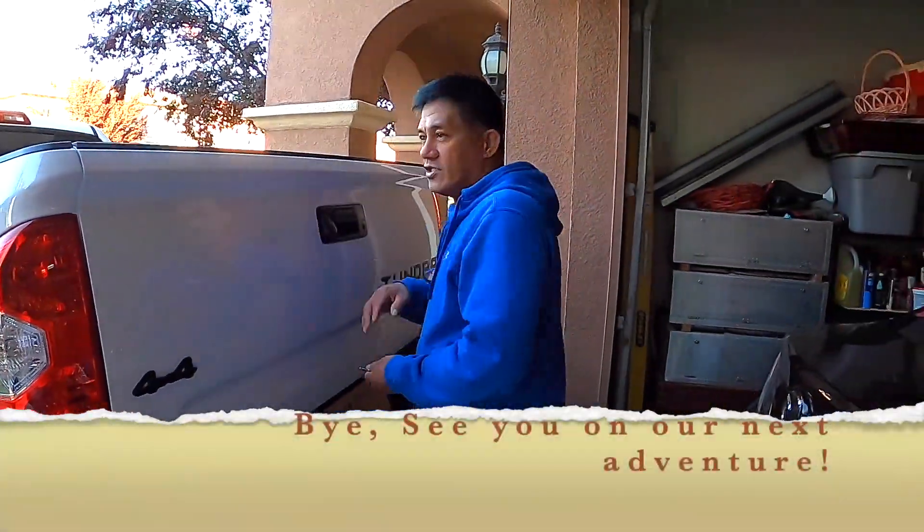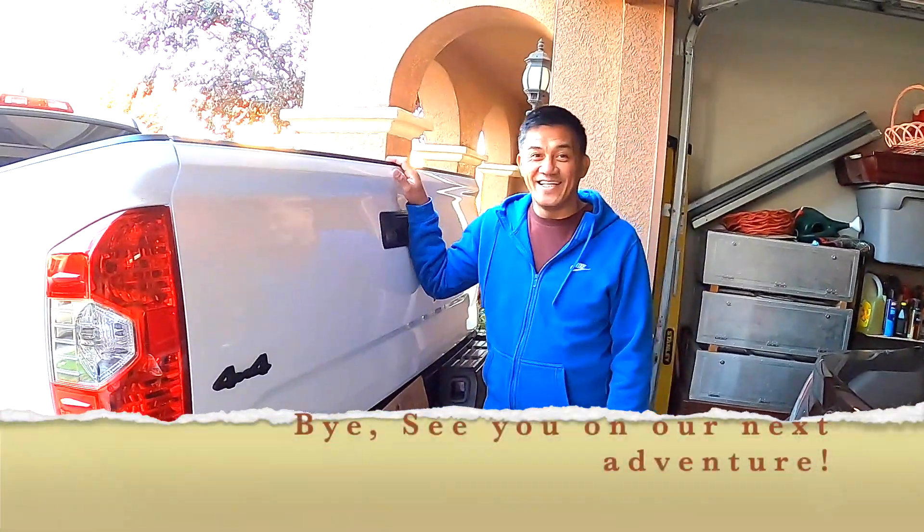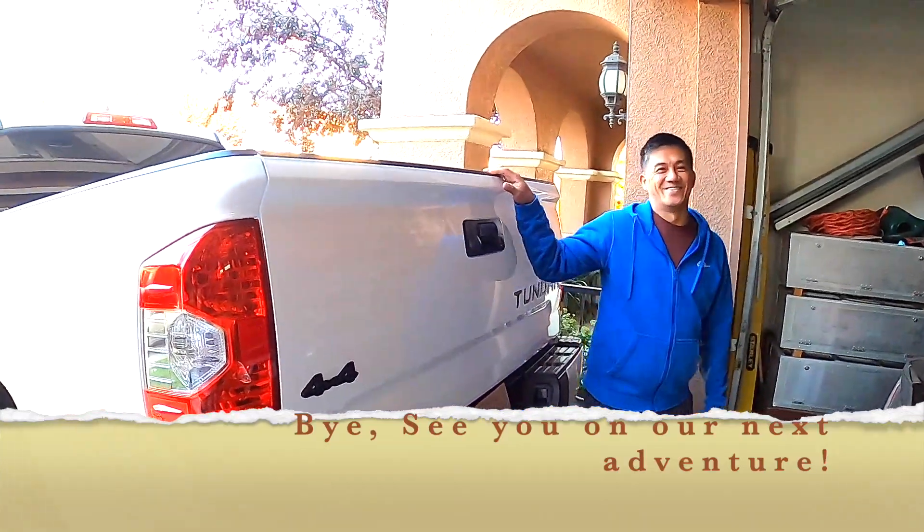Hope you guys like it because I like it — I love it! Bye!